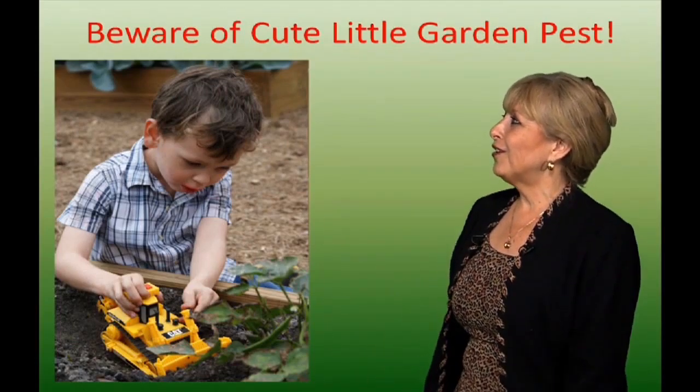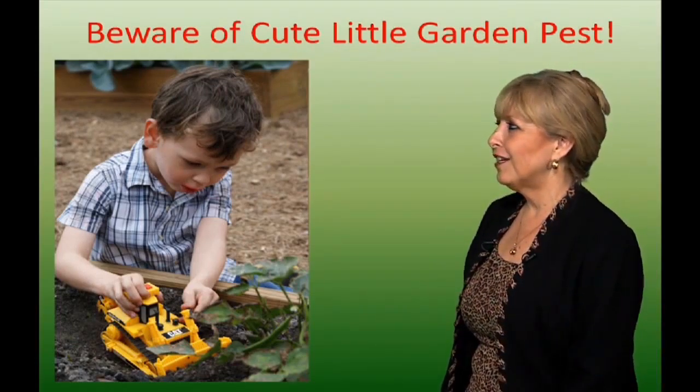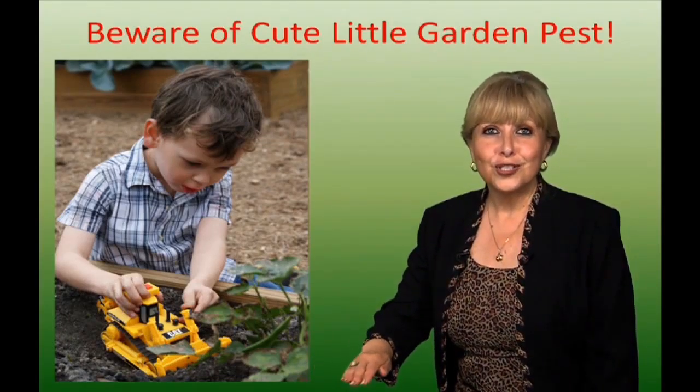And beware of cute little garden pests. This is my cute little garden pest, my son Ethan. He loves to play with his backhoe whenever he sees dirt to play with.